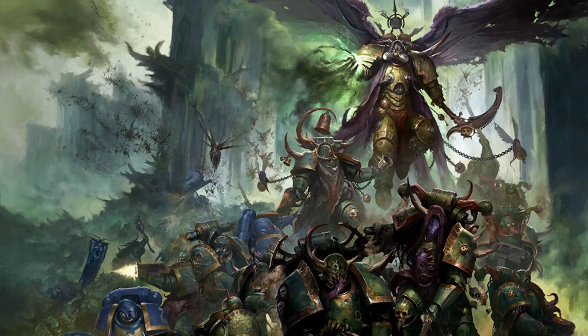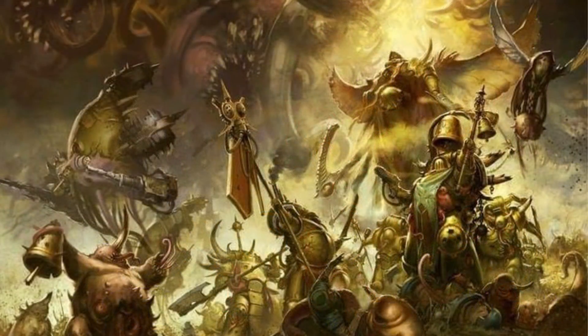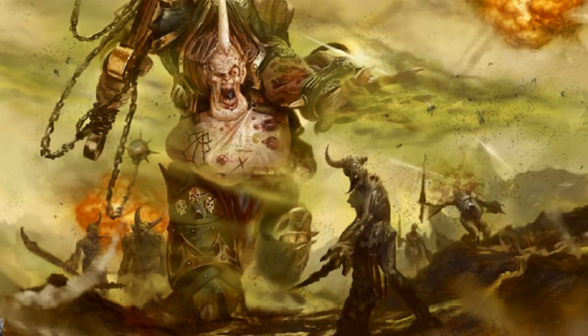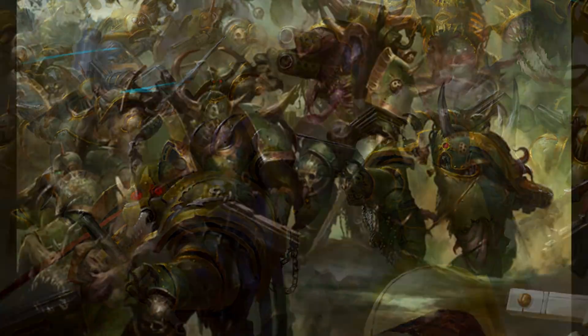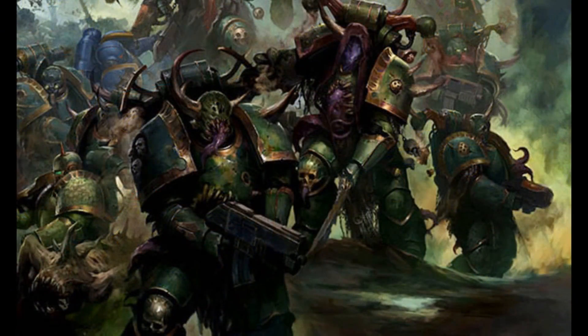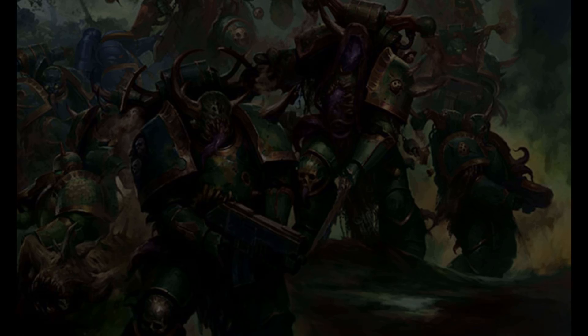Number 8: Death Guard. Most Chaos lists in this top 10 feature multiple Demon Princes, but this list actually didn't. It really surprised me because it was not your stereotypical spam list. This player opted to use Plague Marines, Deathshroud Terminators, Foul Blightspawn, Chaos Predators, and even Mortarion. I wouldn't have said this was a competitive list, but as I've said in multiple videos, it's the player who makes the army good. This player must have really understood how his army works and used it to the best of his abilities — or he just got some lucky matchups.